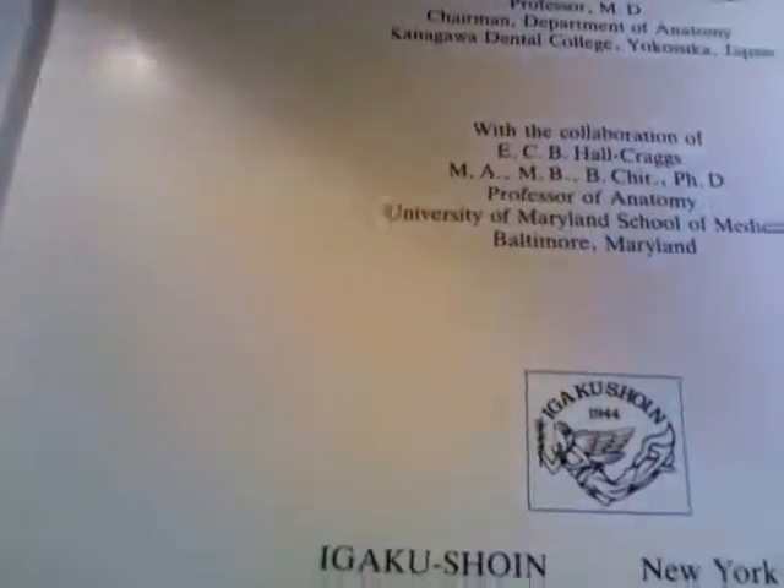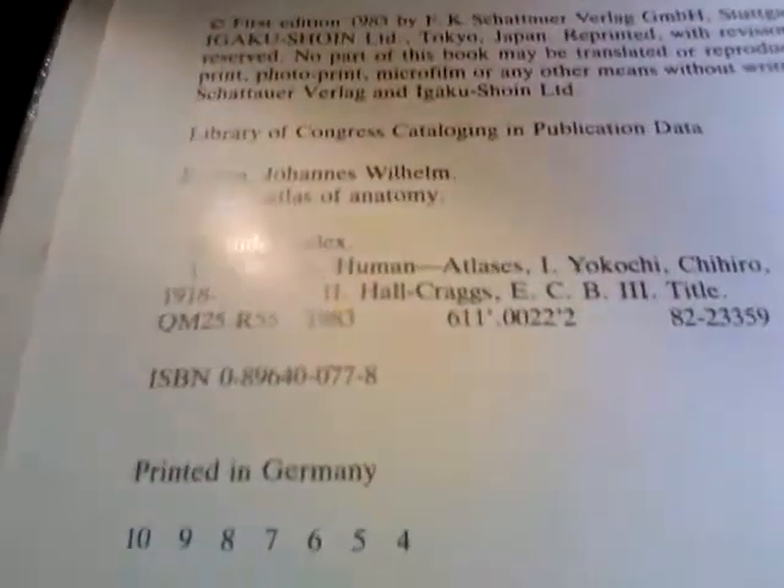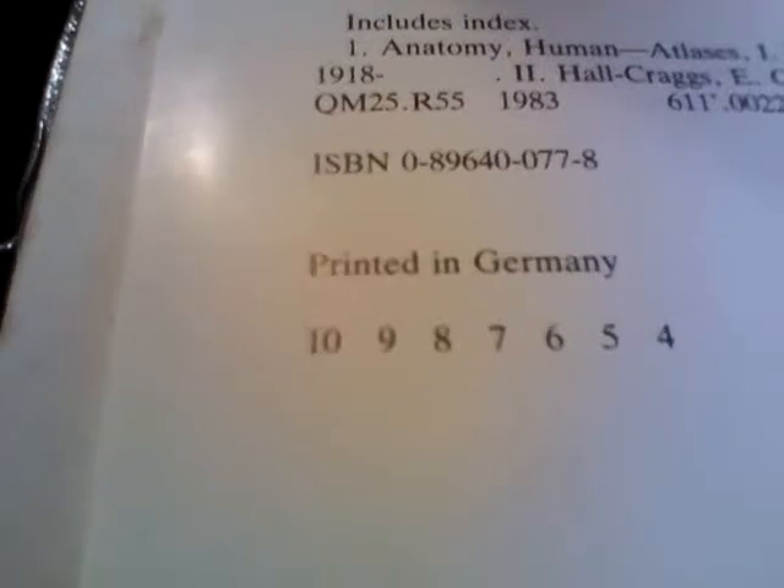The ISBN number on that is 0-896-40-077-8. This is put out by Igaku-Shoin Publishing Company of New York and Tokyo. Here's the ISBN, may be easier to read: 0-896-40-077-8. A very fine book to be getting for your library.